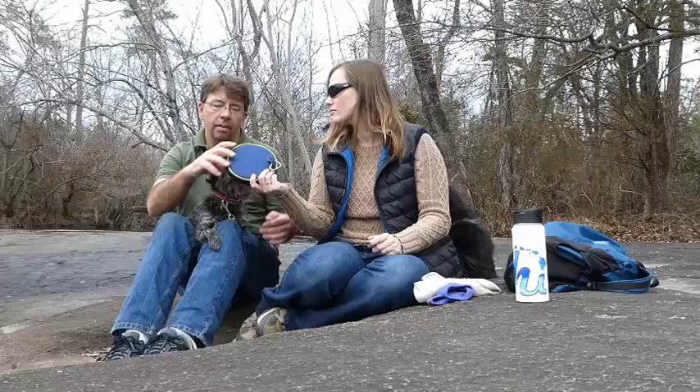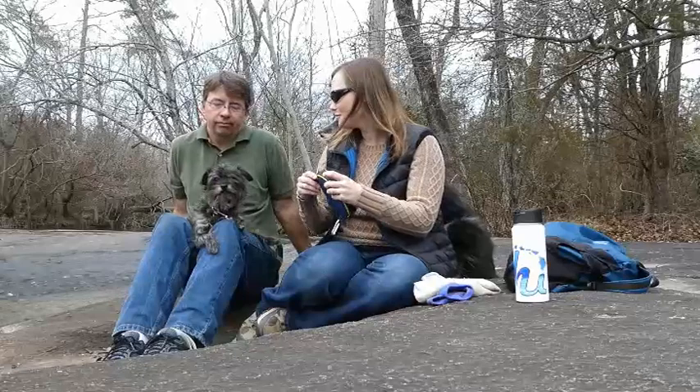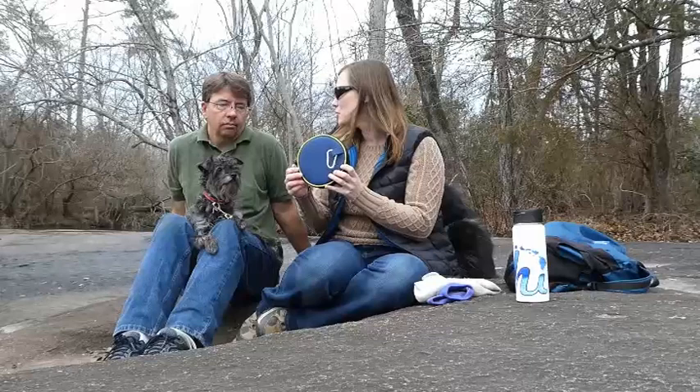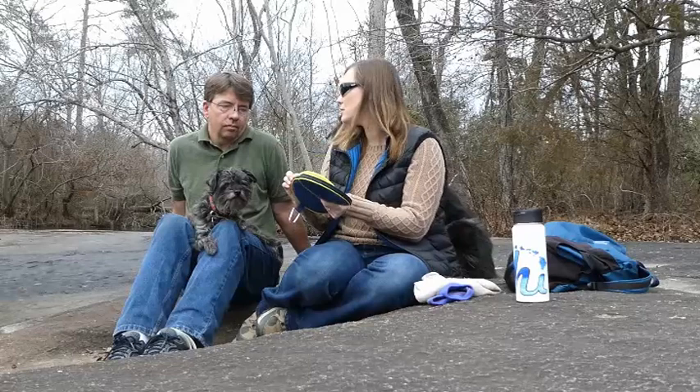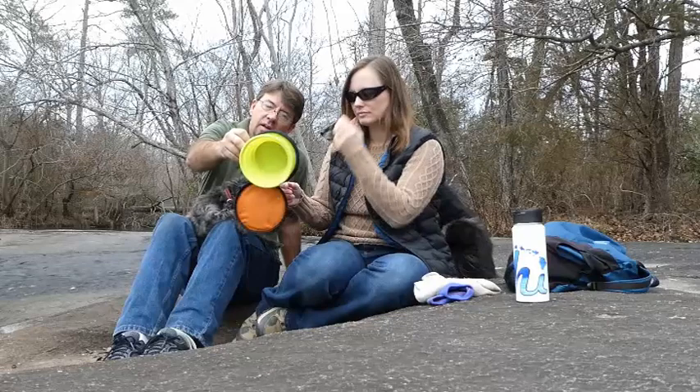This is something we recently had to get because we were on a hike and we weren't able to give our dogs water — we forgot a bowl. This is a collapsible bowl that comes in a case so it stays nice and clean. You can just pour the water in and the dog can drink, then you can dump it out real quick and easy.